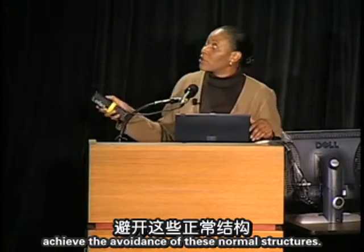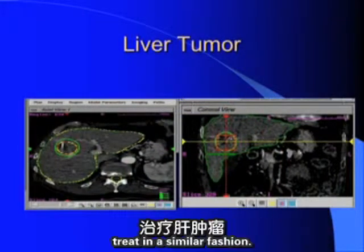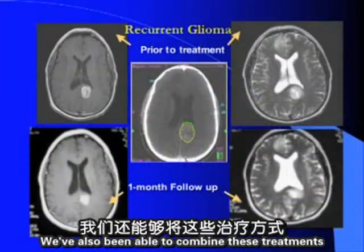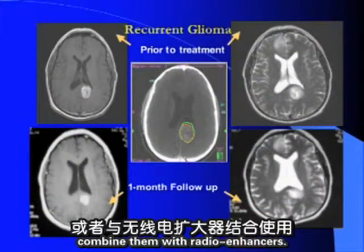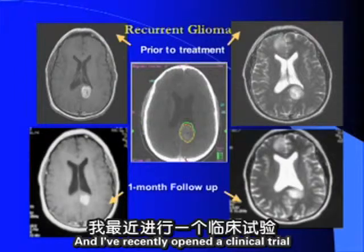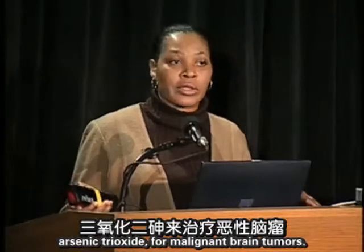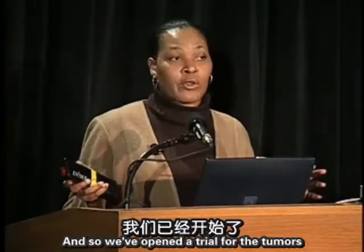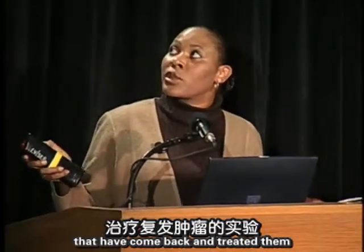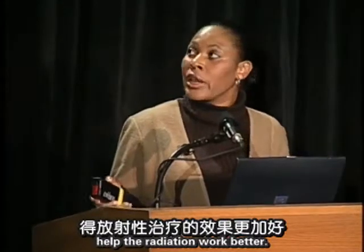A liver tumor is similarly treatable. We have also combined these treatments with advances in radiobiology, using radio enhancers. A clinical trial has been opened exploring arsenic trioxide as a novel radiation enhancer for malignant brain tumors, which are very hard to treat and will inevitably recur. We treat recurrent tumors with a conformal radiosurgery dose combined with the radio-enhancing agent to improve radiation efficacy.